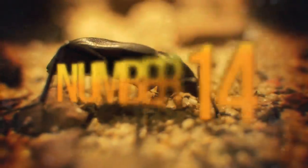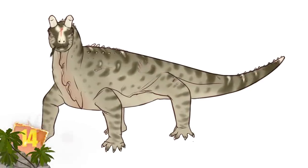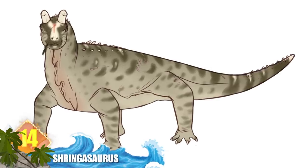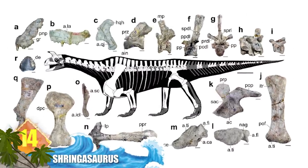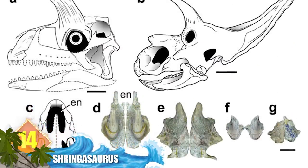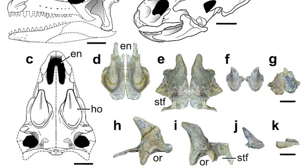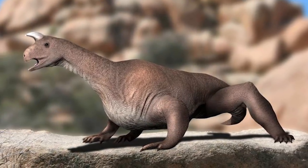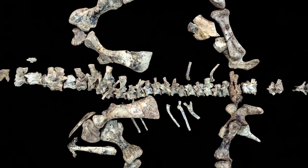Number 14: Shringosaurus, known as the horned lizard of India. Fossils of this animal were located in the central region of the country. It belonged to a group of herbivorous reptiles that existed during the Triassic. Their barrel-shaped bodies would have measured more than 13 feet long — 4 metres — and they lumbered about on four stout legs, with a long neck extending from a humped shoulder and a long tail.